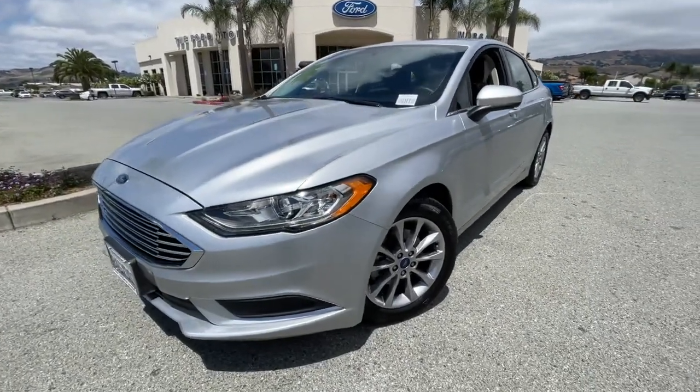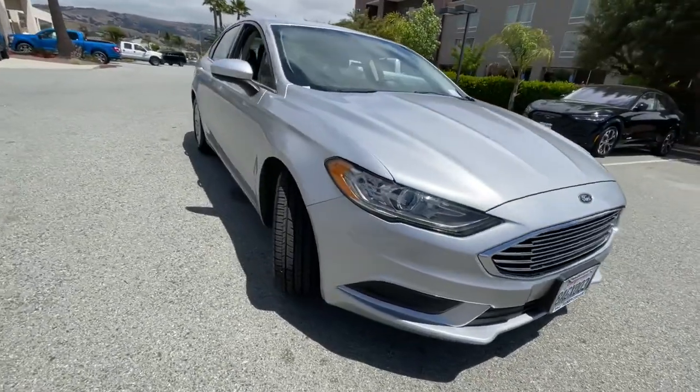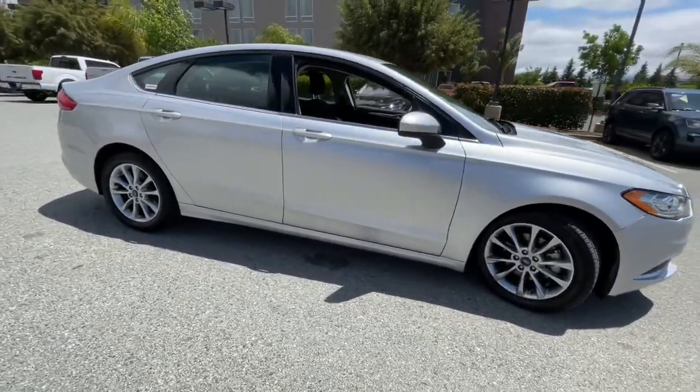You'll have love at first sight with the 2017 Ford Fusion. This vehicle is an outstanding buy with fewer than 60,000 miles on the odometer.